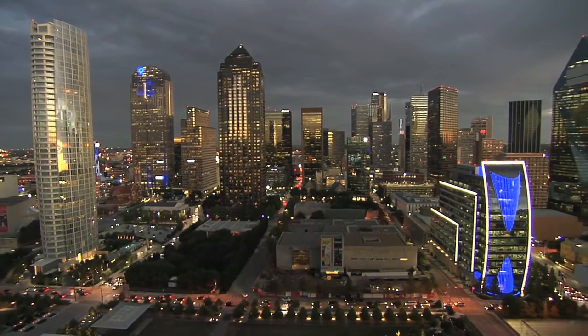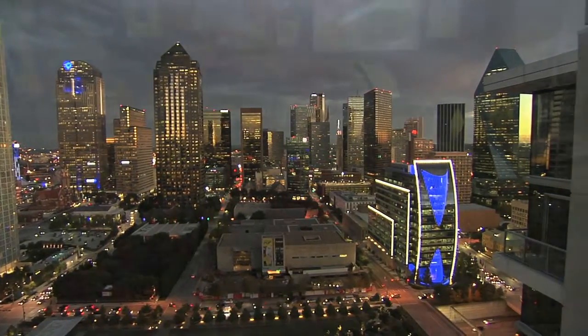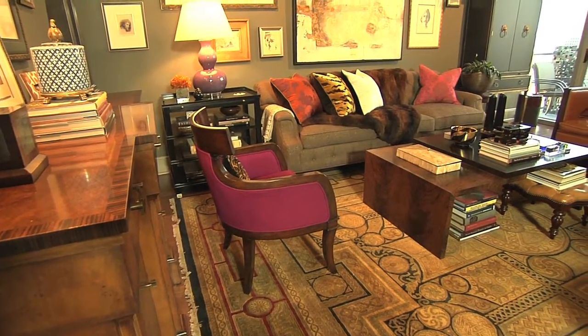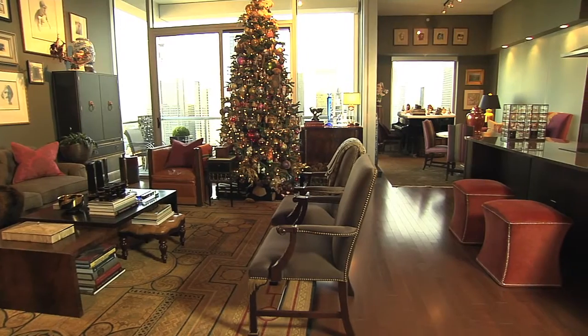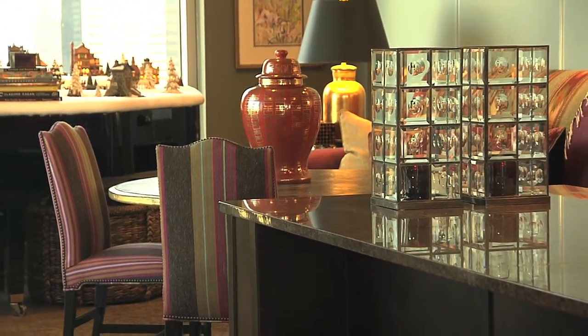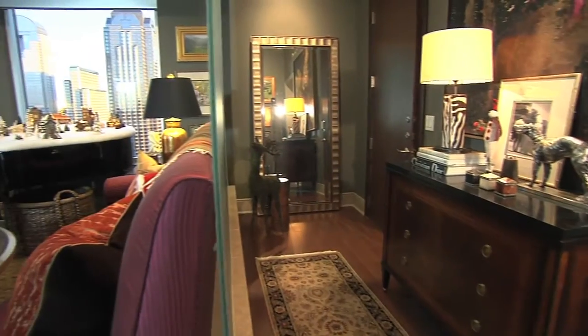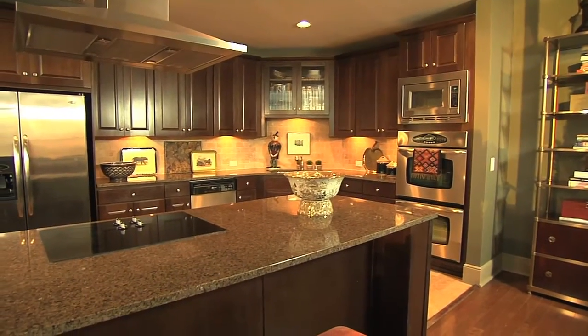At night it just totally transforms because it becomes a light show. Let's come inside — great space. It's a great place to entertain because the living and kitchen dining area is all really spacious, and it allows for several sitting areas. If you're working in the kitchen or preparing, you can still visit.